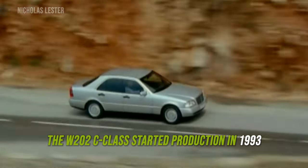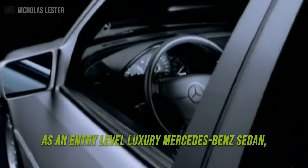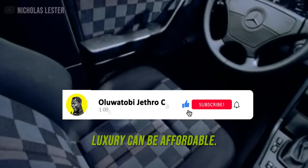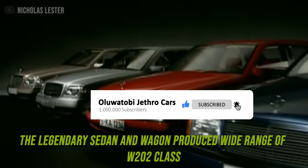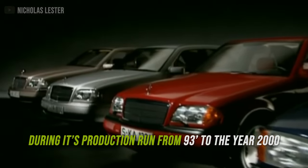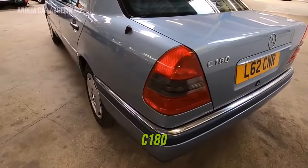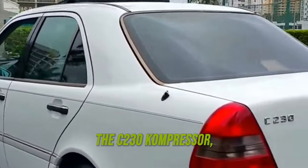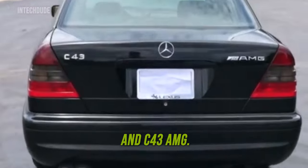The W202 C-Class started production in 1993 as an entry-level luxury Mercedes-Benz sedan — Mercedes' way of saying luxury can be affordable. The legendary sedan and wagon produced a wide range of W202 models during its production run from 1993 to the year 2000. The lineup includes the entry-level C180, the C200, C220, C280, the C230 compressor, and the AMG models — the C36 and C43.